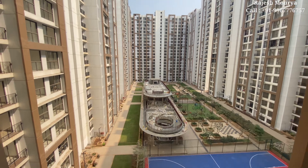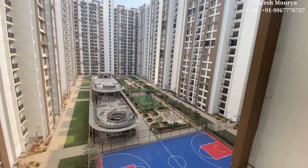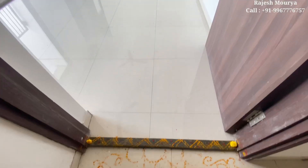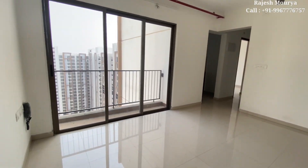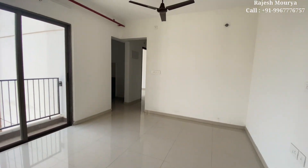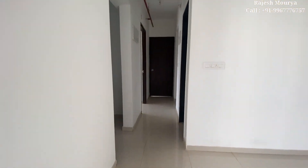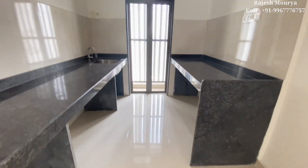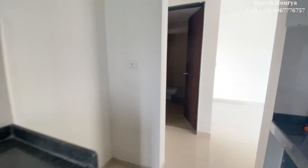Property के वीडियो आते रहते हैं। वीडियो अगर अब तक आप लोगों को अच्छा लगा है तो लाइक जरूर कीजिएगा और कमेंट कर सकते हैं। यह सेम साइज वाला 2BHK है जो कि रेंट के लिए अवेलेबल है, जैसे आपने लास्ट वीडियो में देखा था। यह हायर फ्लोर है और जो लास्ट रिसेल वाला देखा वो मिडल फ्लोर था।